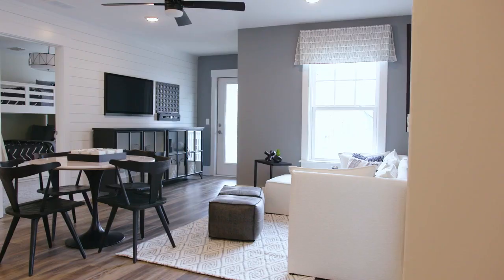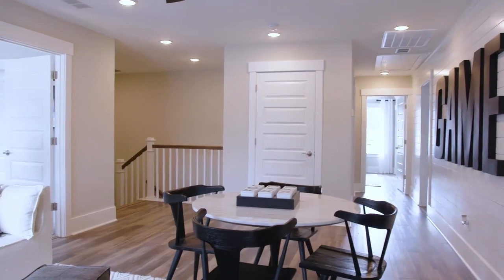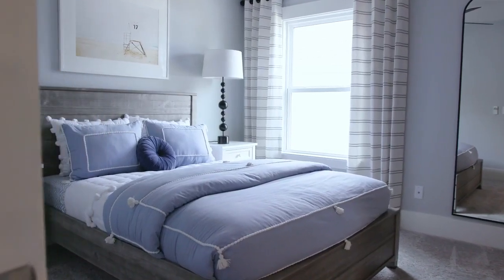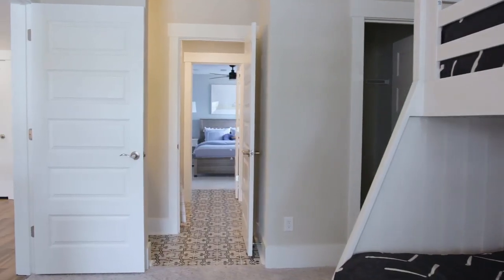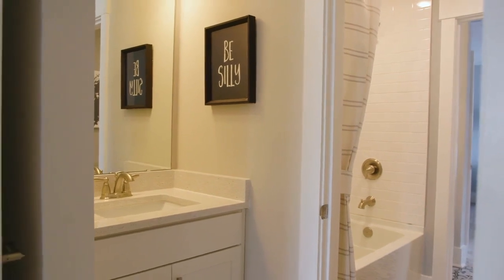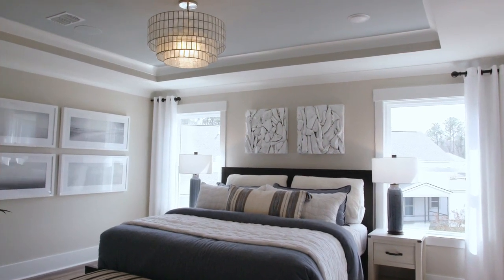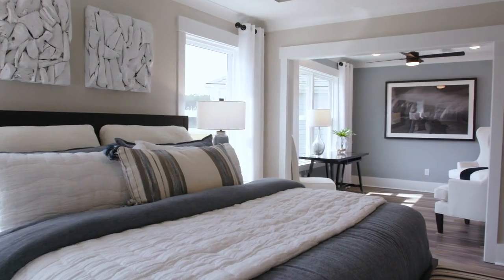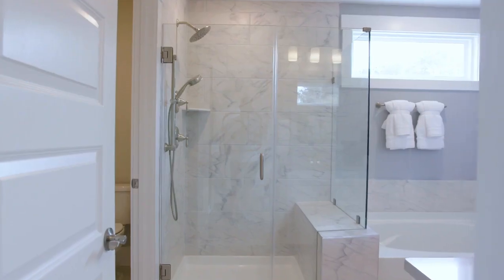When you walk up the stairs in this home, you will walk directly into a great open loft space, which your guest bedrooms are located off of. Two of the bedrooms are set up as a Jack and Jill so both bedrooms can utilize the shared bathroom. The other guest bedroom upstairs features an ensuite for your guests. At the back of the home is the owner's suite, which is placed there for privacy, and it also features a nice sitting room for additional square footage.